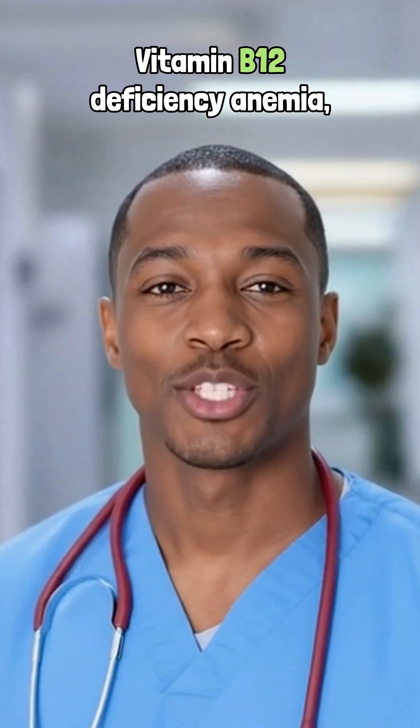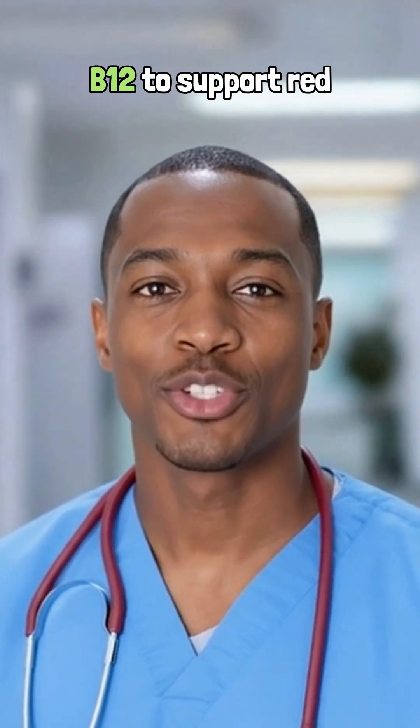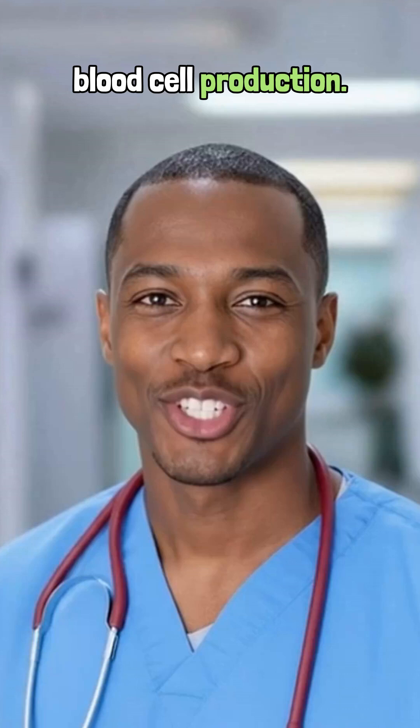This video focuses on vitamin B12 deficiency anemia, a condition that occurs when there's insufficient vitamin B12 to support red blood cell production.